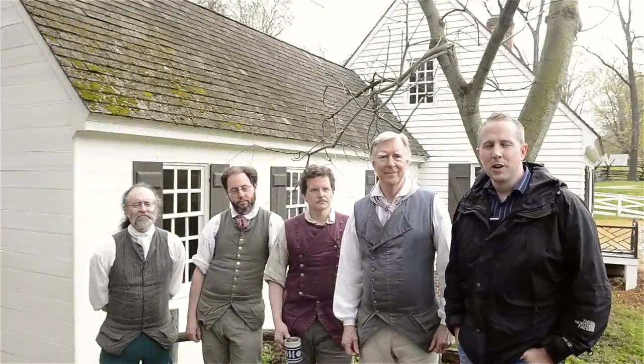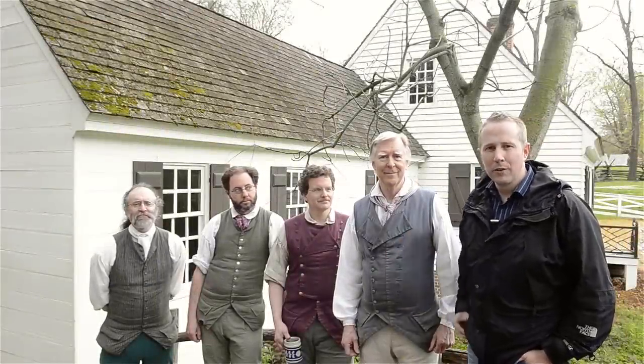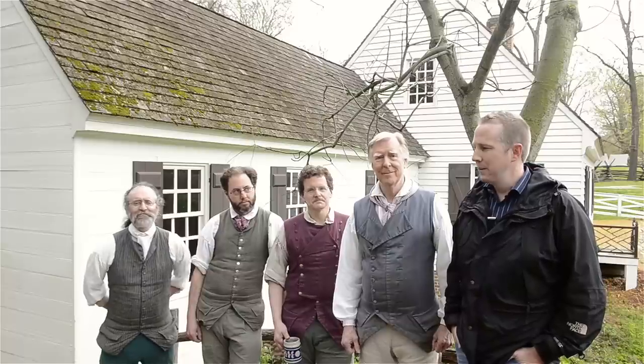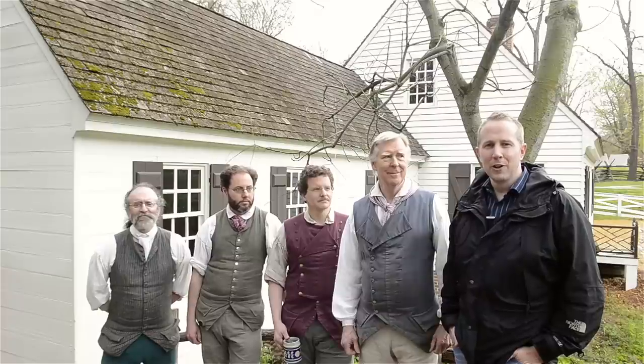Thanks for watching Wood and Shop. I'm Joshua Farnsworth, here with these gentlemen at Colonial Williamsburg at the Hayes Cabinet Shop. They've been so kind as to invite me here to give you a tour of their shop.